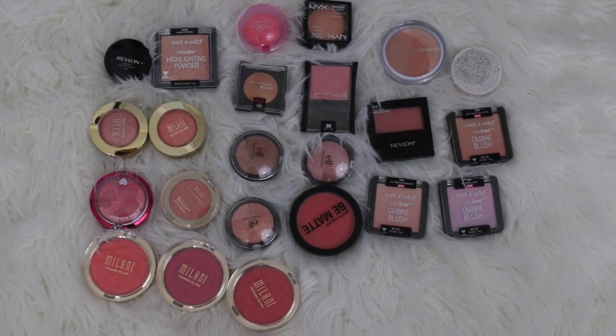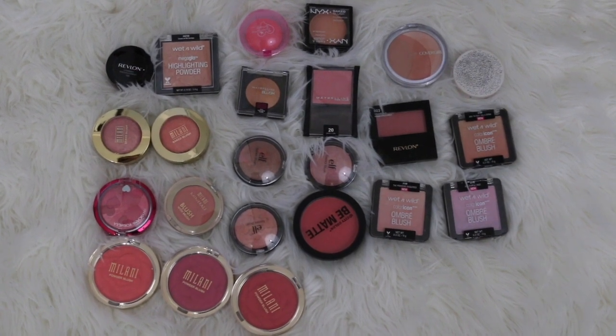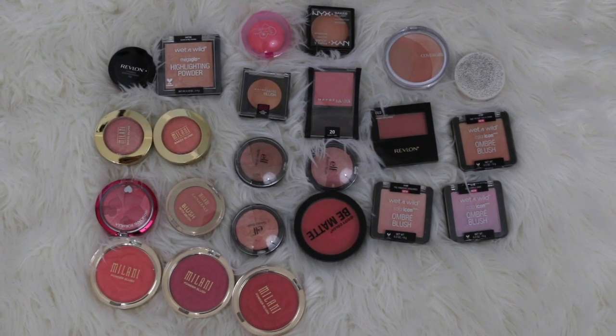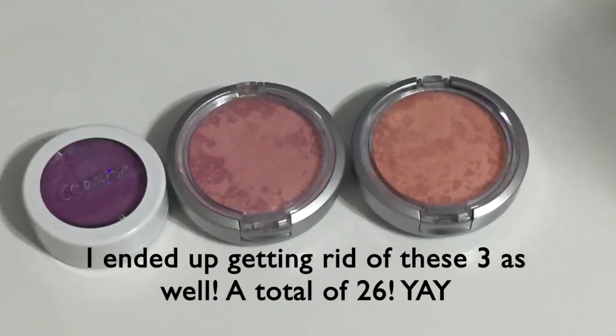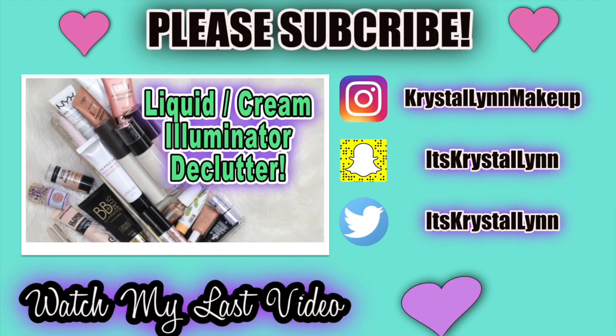So those are all the blushes I'm getting rid of — a total of 23 blushes, which is a lot, and these are just my drugstore ones. I'll have a separate video on my high-end blushes. Thank you guys so much for watching — I love you guys, have a great day!